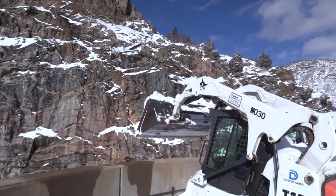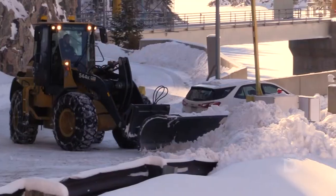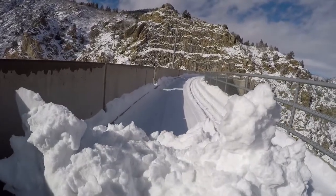We clear snow off the top of the dam to be able to catch potential issues with the dam structure itself, as well as not allowing that snow and ice to build up so that if we have to walk across it or drive a vehicle across it, we don't have any issues.